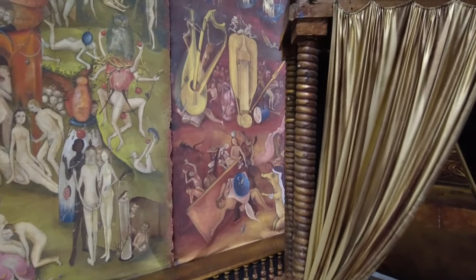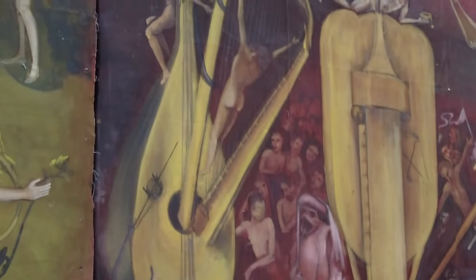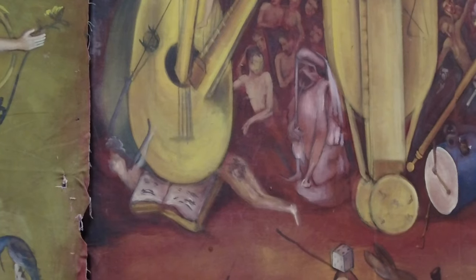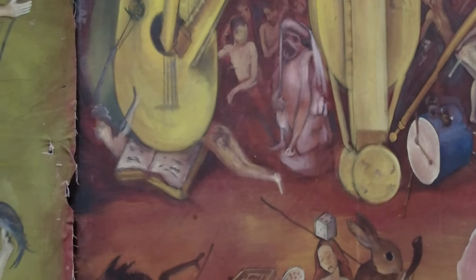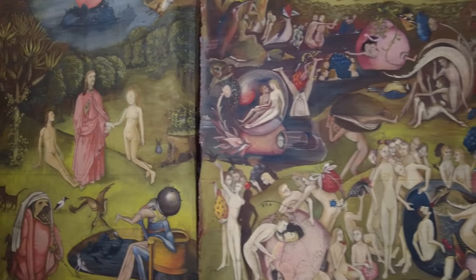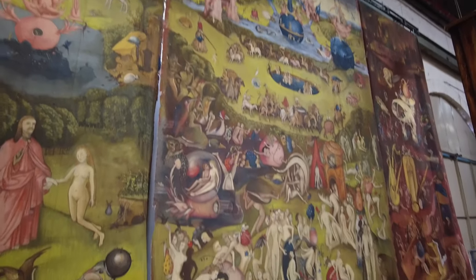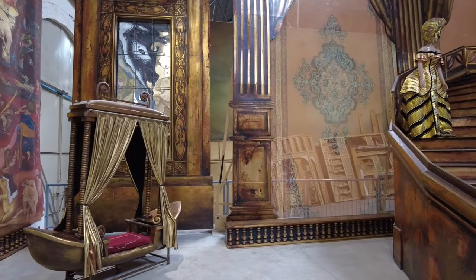Here's a really interesting thing. Right there where there's that lute with the harp, there's a body on the ground, face down. And on the butt, there's actually sheet music painted — written. In the actual Hieronymus Bosch painting, there's actual sheet music written on that person's butt. And musicians on YouTube have actually played the song that is written on the butt — the Hieronymus Bosch butt song.